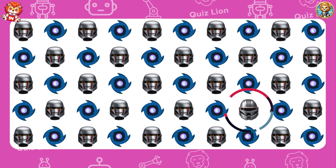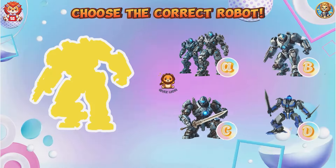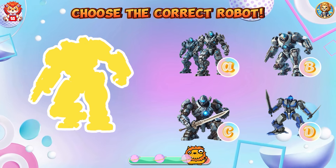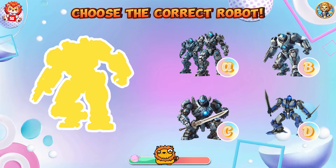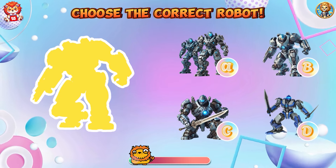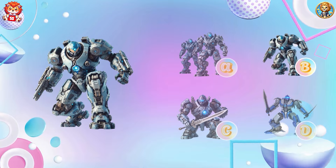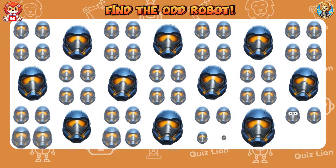Your focus and hard work are laying the foundation for your success. Choose the correct robot. The correct robot is answer B. Find the odd robot.